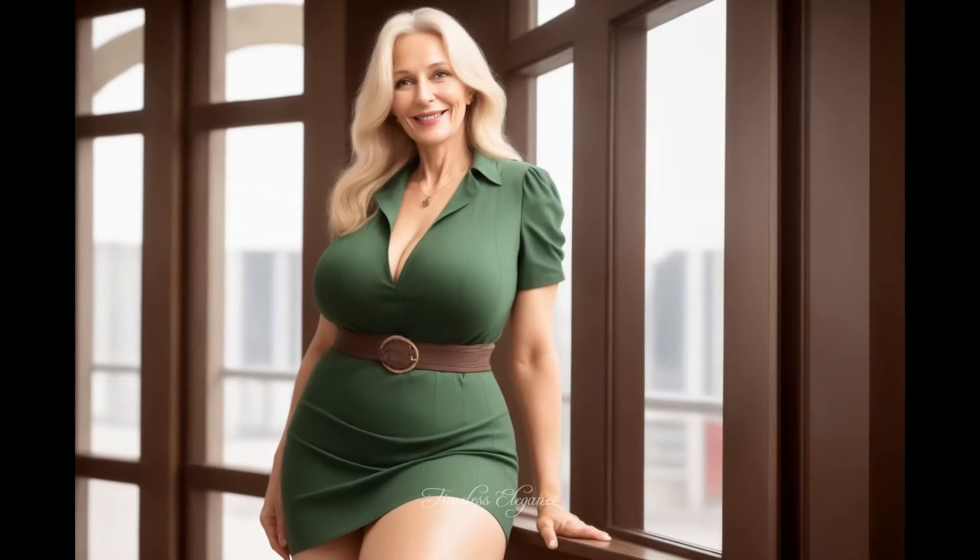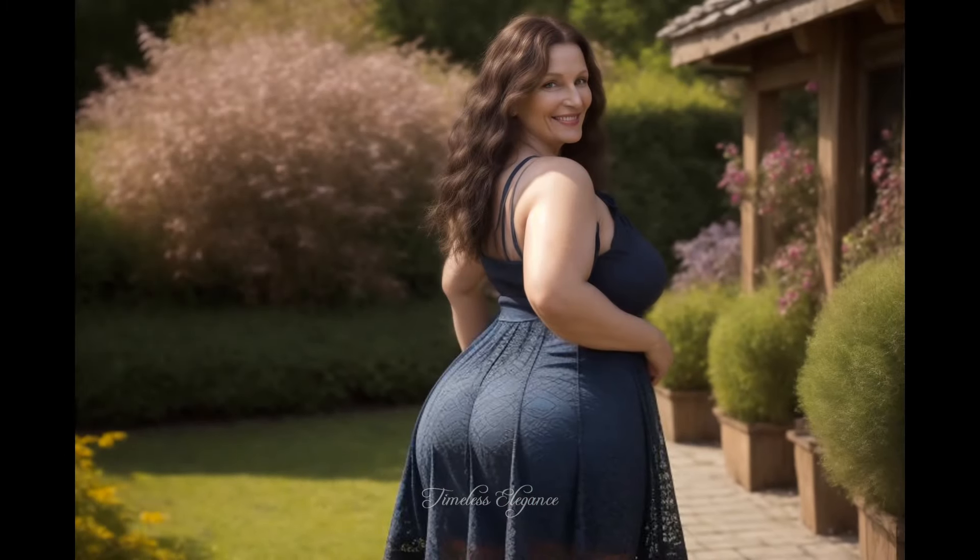Whether for a casual outing or a special event, this dress captures attention while ensuring comfort. The belt adds a modern touch, highlighting your waist and giving the dress a tailored feel.